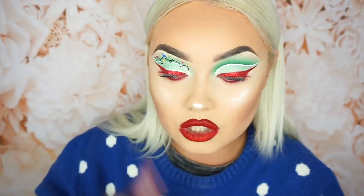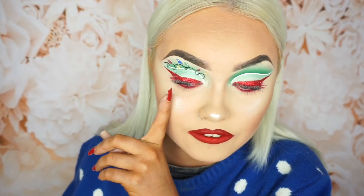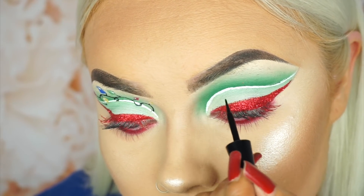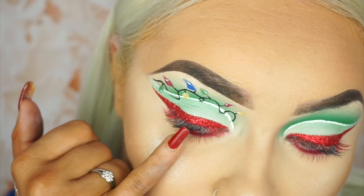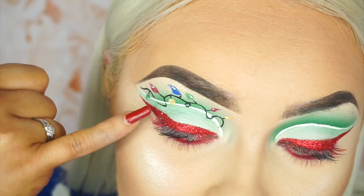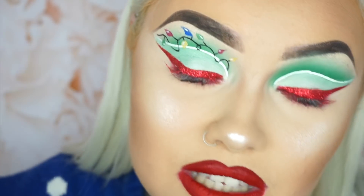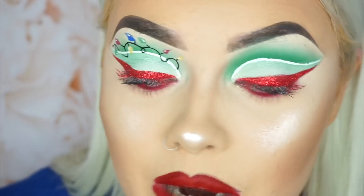So I'm going to take the White and Wild Megaliner first and draw a squiggly line — it can obviously be any shape you want. I find it easier to start in the inner corner and just let your hand wander, that's the only way I can describe it. What I've done with this eye is let the wire of the lights go in front of the white liner and behind it, so it looks as if it's actually tangled through it — not sure if you can see that effect but that's what I did.